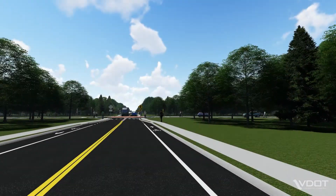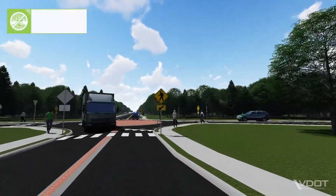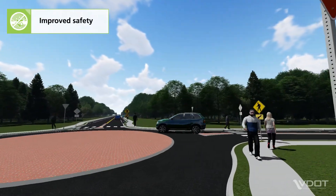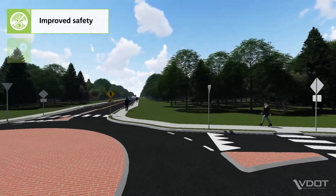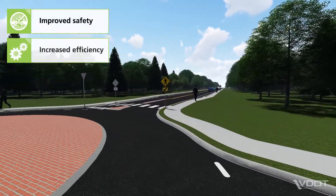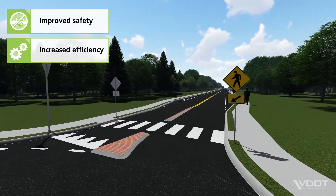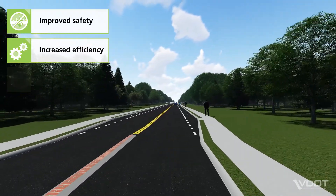There are several benefits of a Mini Roundabout design. Improved safety: Mini Roundabouts reduce the number of points where vehicles cross paths and eliminate the potential for right-angle and head-on crashes. Increased efficiency: the yield-controlled design means fewer stops, less delay, and shorter queues for overall improved efficiency. Safer speeds: Mini Roundabouts promote lower vehicle speeds, which gives drivers more time to react.